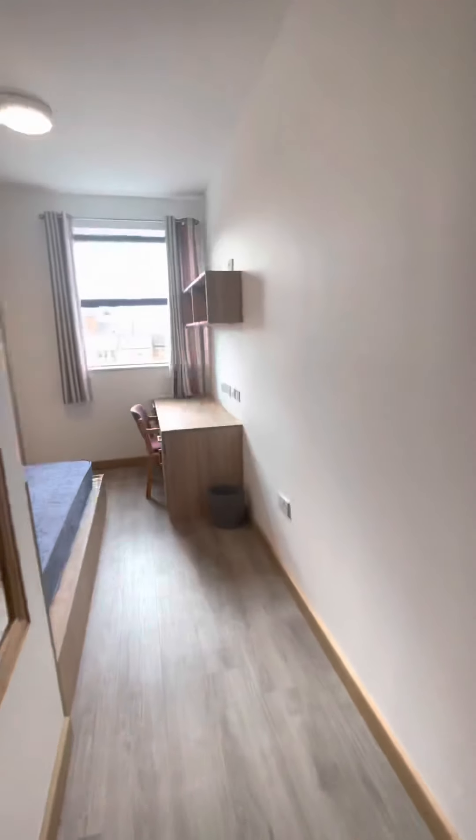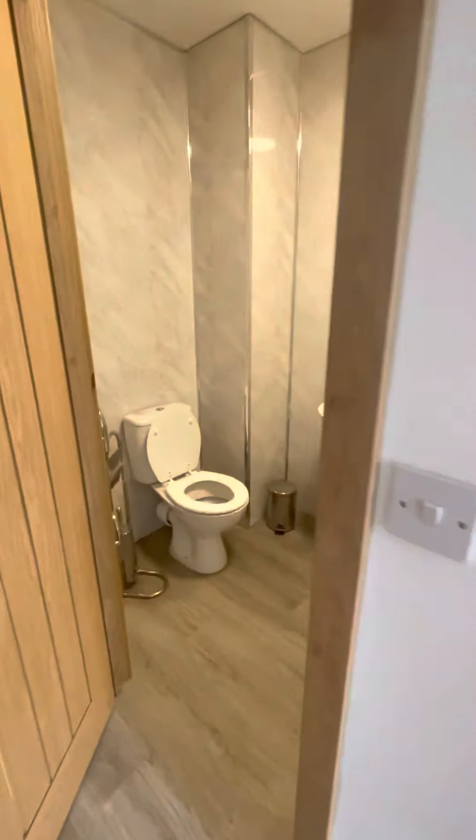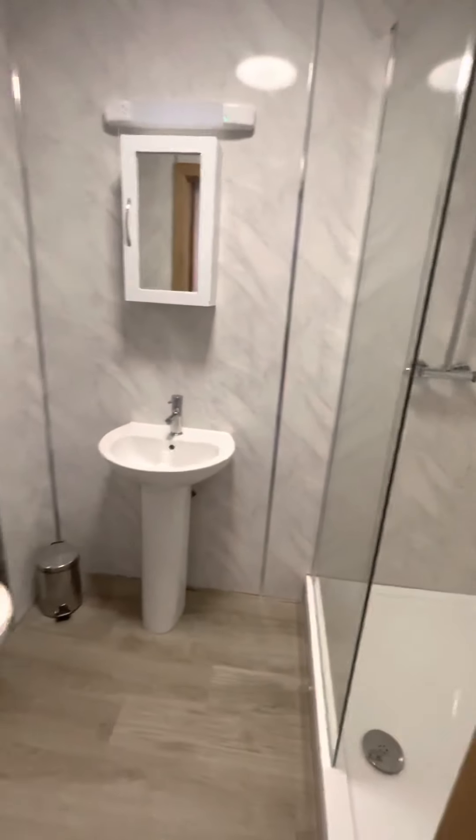And then we're going to go to bedroom number two, which is here. They're all exactly the same — great size, absolutely perfect size.